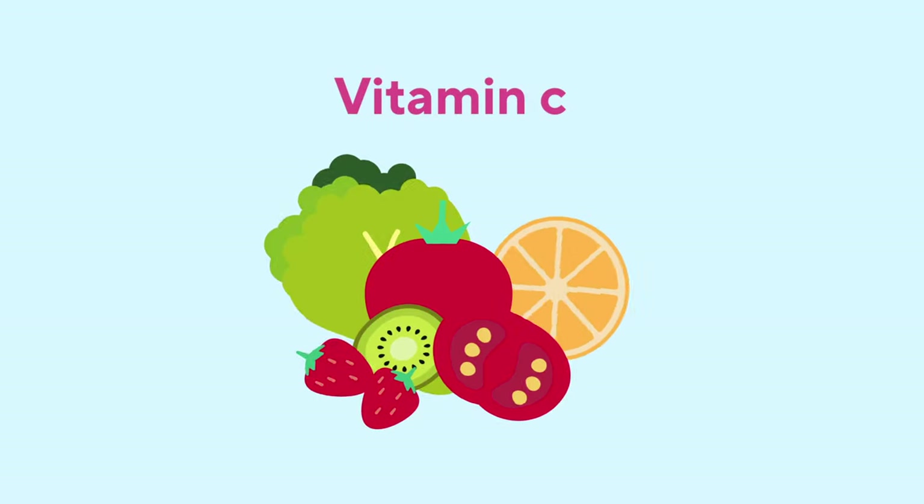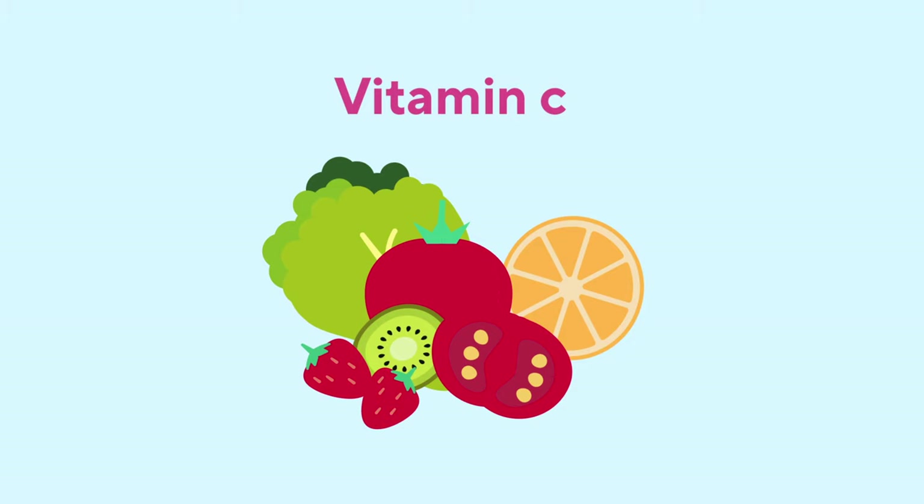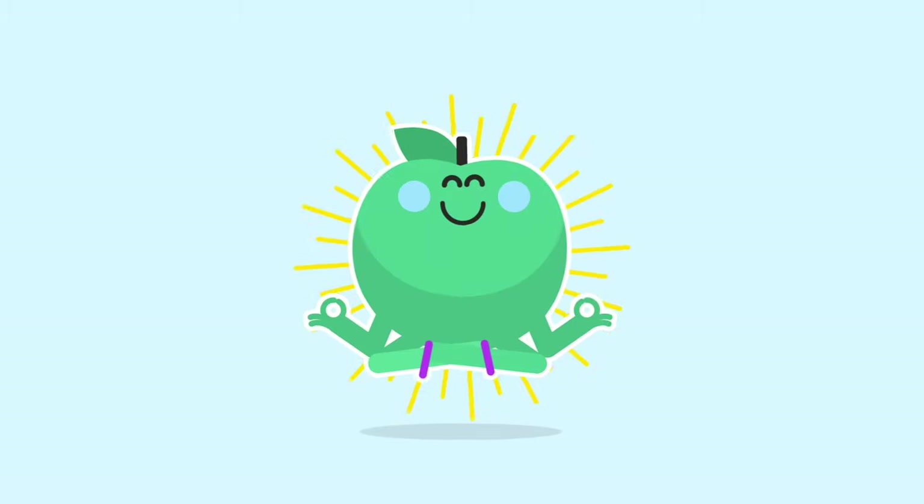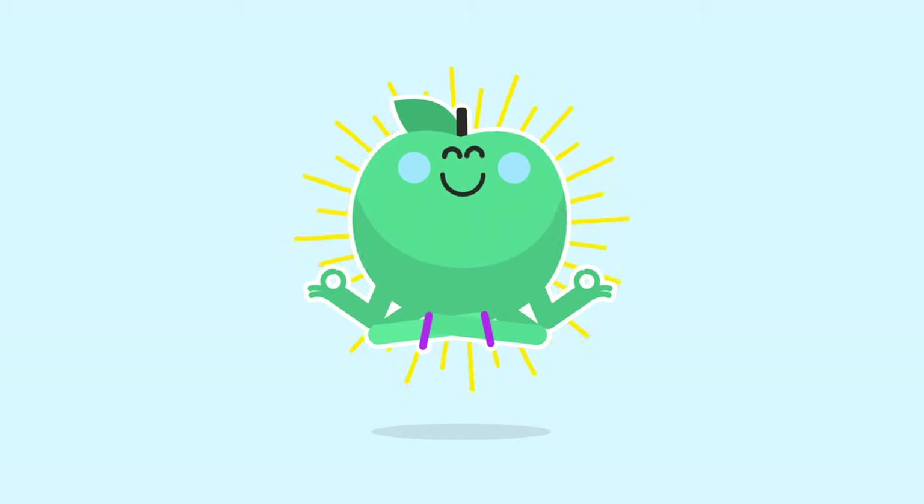Food will normally contain a mix of minerals and vitamins. Some foods will be higher in vitamin C, while others will be full of zinc. That's why a balanced and varied diet is the key for a healthy and strong body.